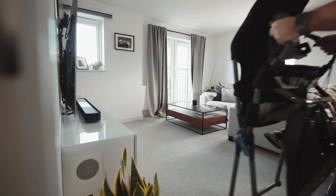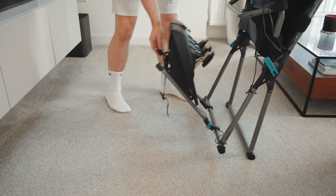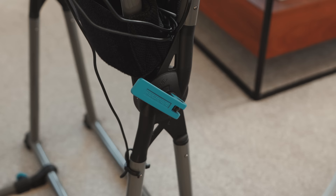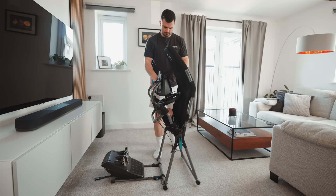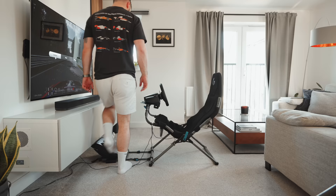I was pretty impressed by the PlaySeat Challenge X however, which is half the price of the Trophy and can be folded up and easily hidden away when not in use, making it an excellent choice for those with limited floor space, or if you're trying to keep your partner happy. There's a lot of adjustability, so height shouldn't really be an issue, however the seat is a bit narrow and I do get a bit of an ache in my legs, so if you're on the broader side you may want to keep this in mind.